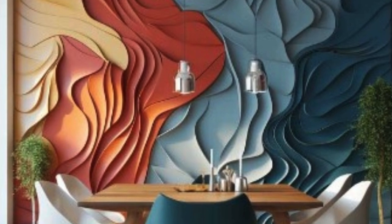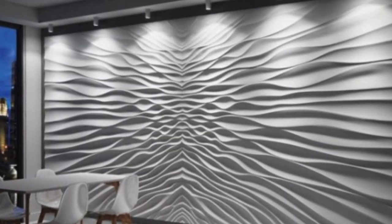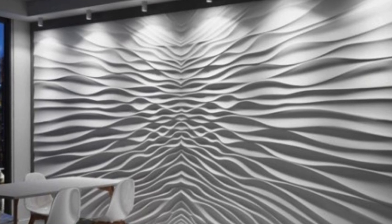The panel's three-dimensional nature adds depth and dimension to flat surfaces, transforming mundane walls into captivating works of art.